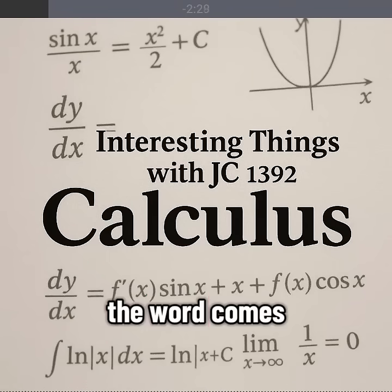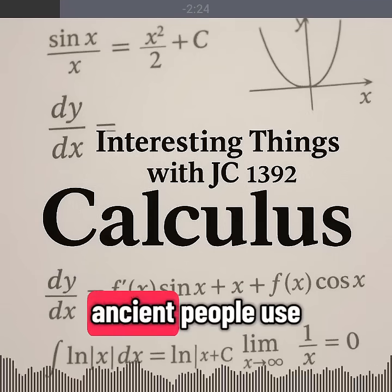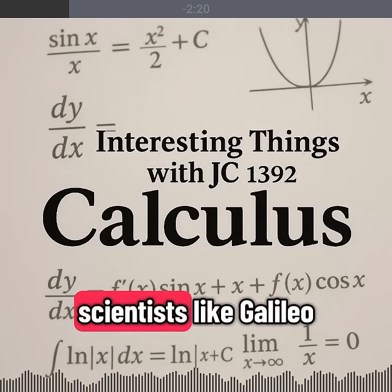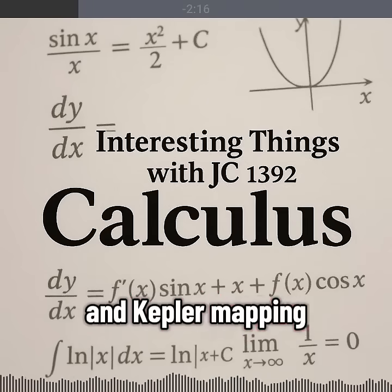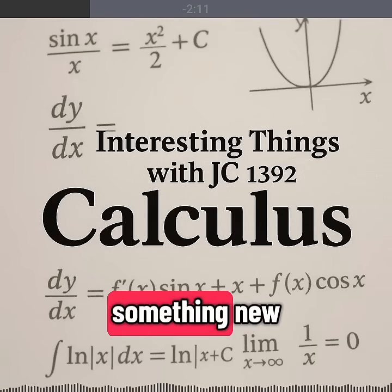The word comes from Latin calculus. It means small stone. Ancient people used stones to count. By the 1600s, scientists like Galileo studying falling bodies and Kepler mapping planetary orbits had pushed existing math to its limits, and they needed something new.